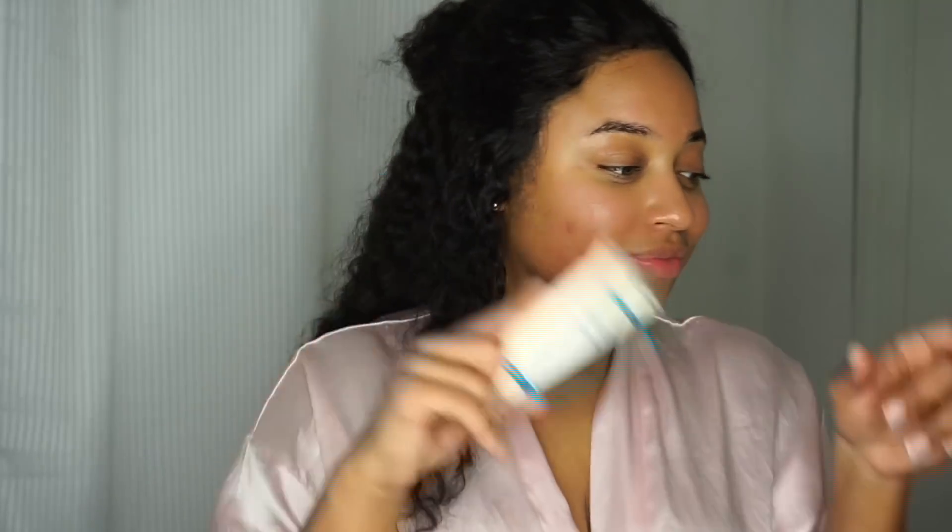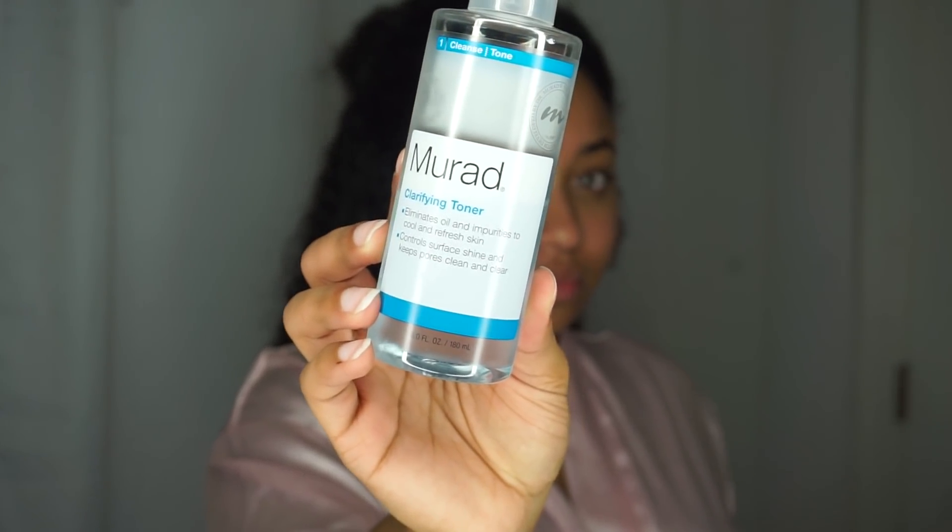I already used a mask this week so I'm skipping, but if I were to use one, my Mirac Clarifying Mask is my go-to. This is great for a deep cleanse to draw out literally anything that's in your pores, and if you struggle with breakouts and acne, it helps kill the bacteria that can sometimes trigger it.